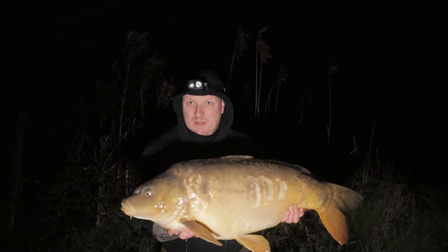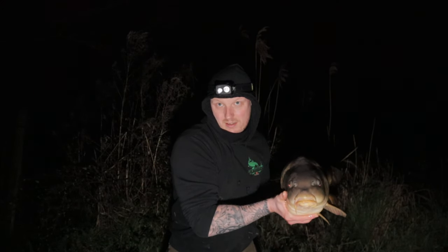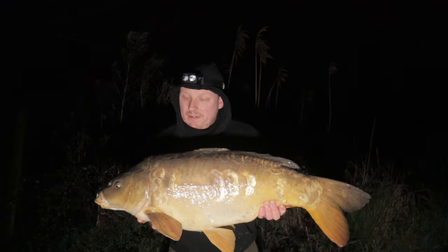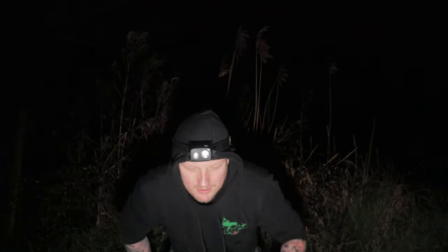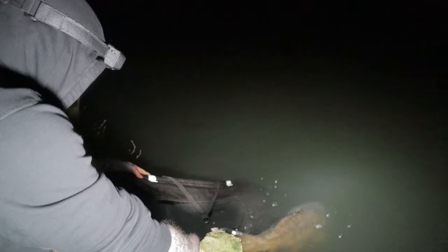A little look - front view. I think we should put her back now. And off she goes, to fight again another day.